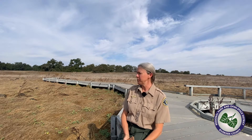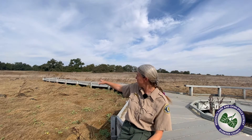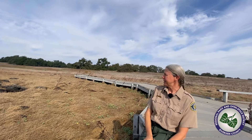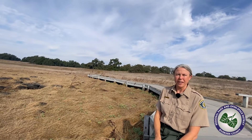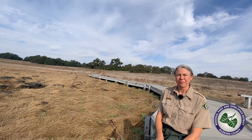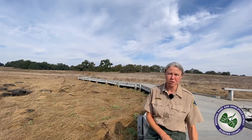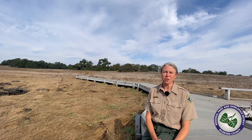A vernal pool also needs a shallow depression. If you look behind me at the boardwalk, you can see the edge of the vernal pool and get an idea of the shallow depression up here on this mesa. Vernal pools also need winter rains to form. It's October — the dry season — but hopefully in a couple of months, when winter comes to the Santa Rosa Plateau, we'll start getting winter rains to fill up the vernal pools.